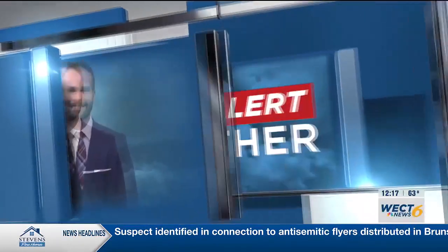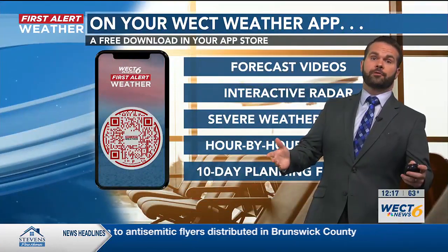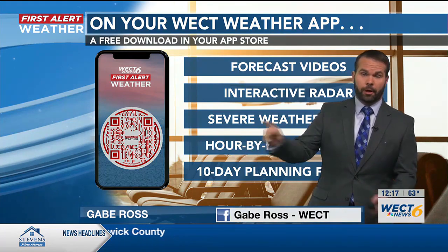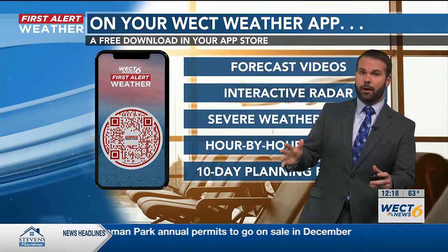Here's Gabe Ross with your First Alert forecast. Your WECT First Alert weather app travels well with you — not just locally, but across the entire country. QR codes are on your screen. If you've got a second, pull your phone out, scan it, and make sure you're all up to date.